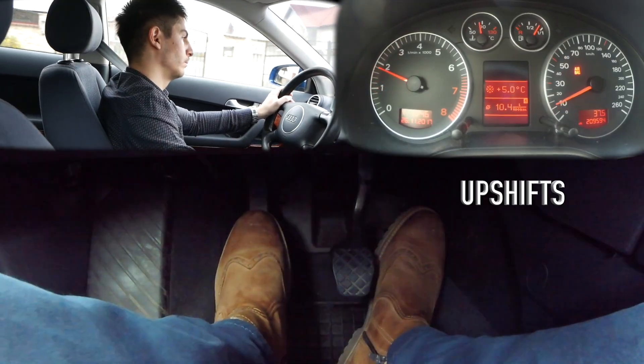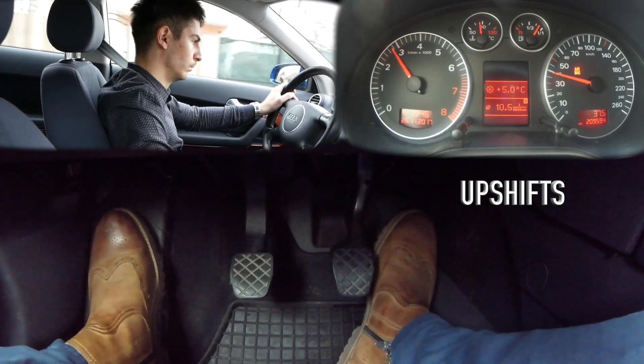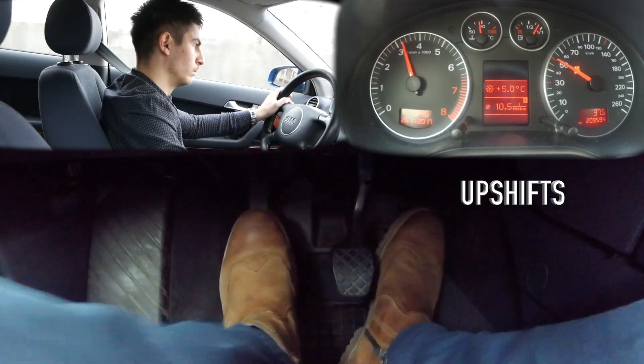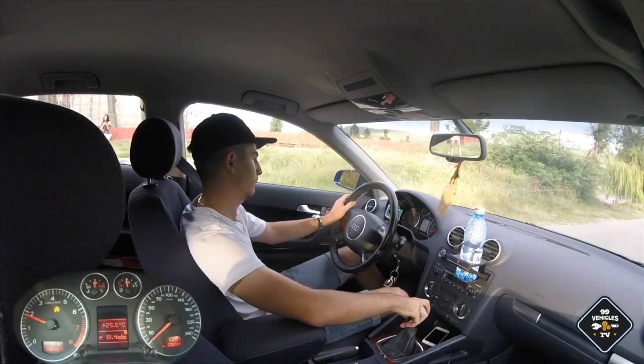So when you buy your next car, decide for yourself if a DCT is worth the fun, if you should get an annoying CVT, or a manual. Personally, I would probably buy a CVT for day-to-day use and a manual for more fun.